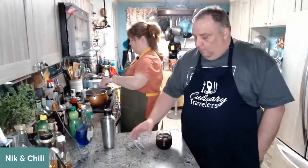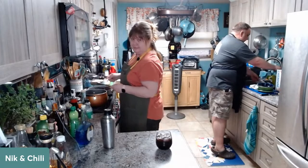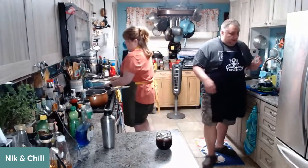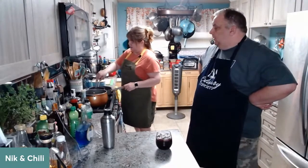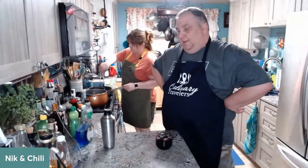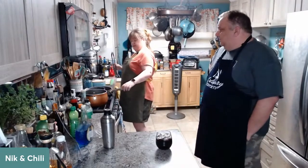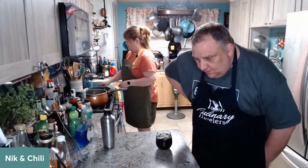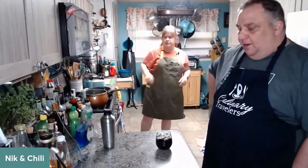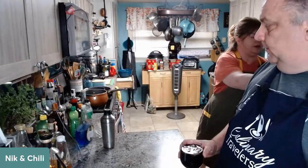I'm at a point where I can add the scallops. In the Midwest we could not find just plain old scallops — fresh or frozen. Sometimes I can find them frozen but that did not happen. So we ended up with a brand that comes already sauced — these are sea scallops with white wine and herb sauce, which we decided would be fine with the chowder because I already have white wine in there.